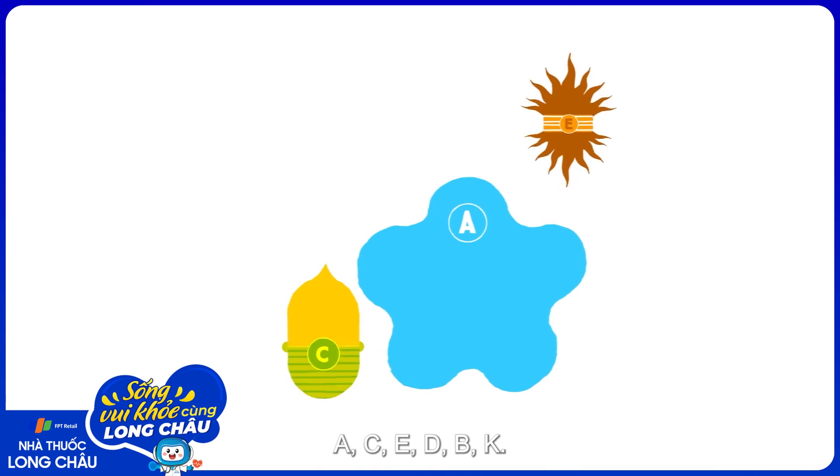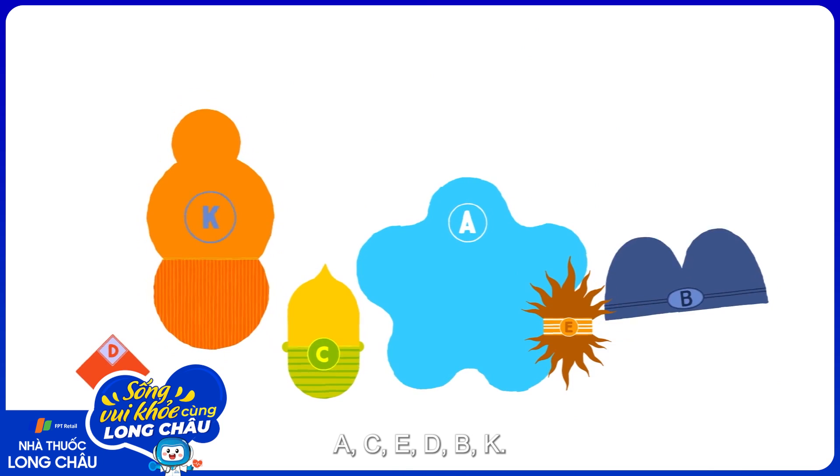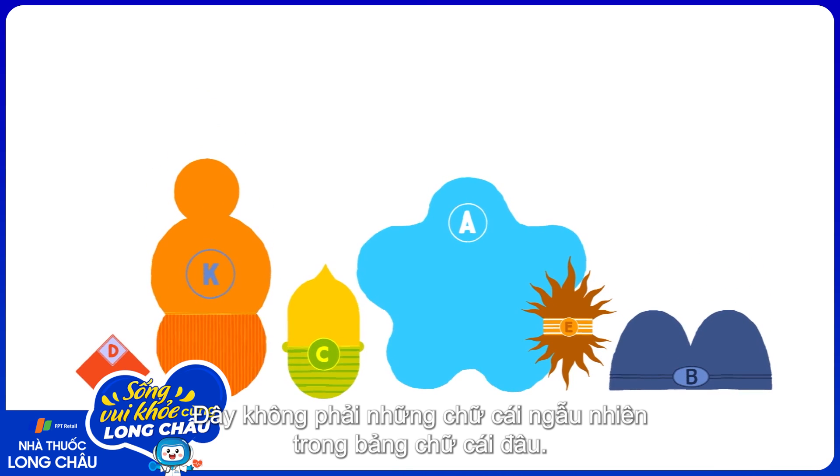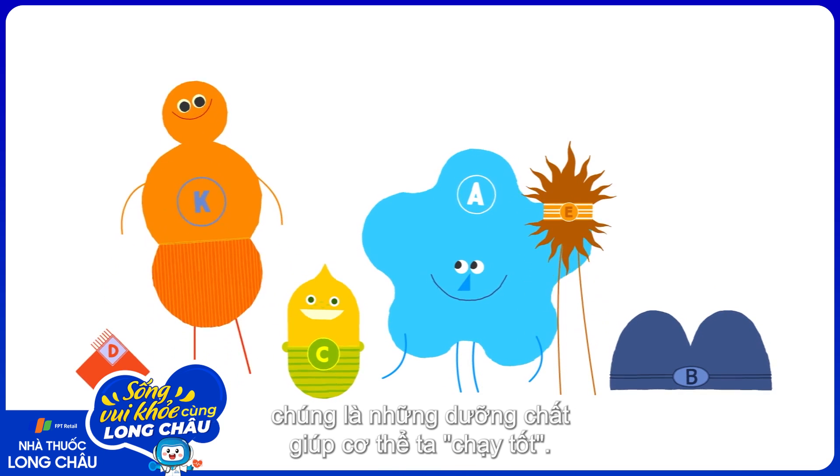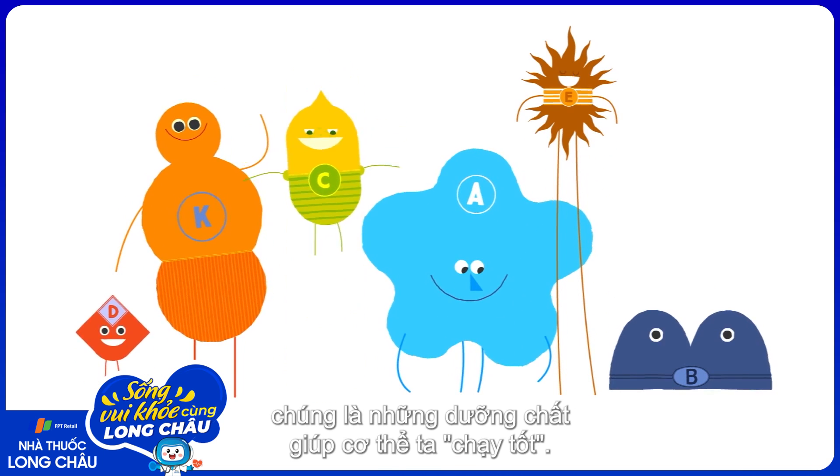A, C, E, D, B, K. No, this isn't some random out-of-order alphabet. These are vitamins. And just like letters build words, they're the building blocks that keep the body running.